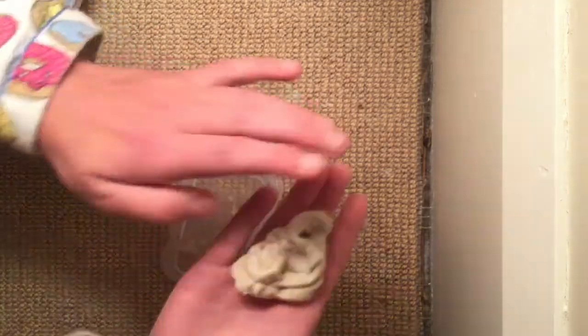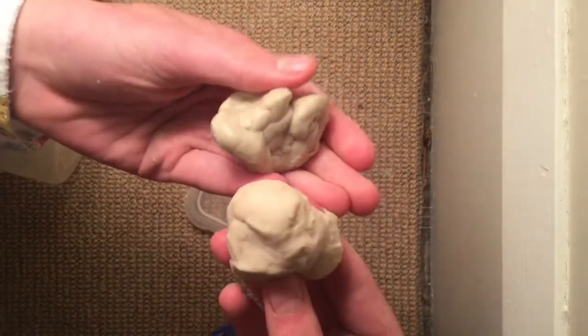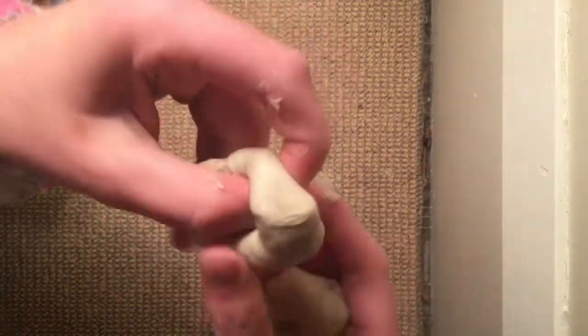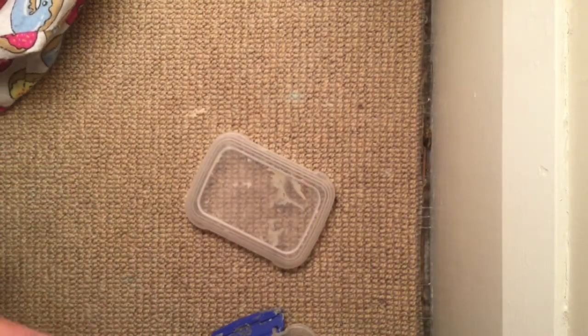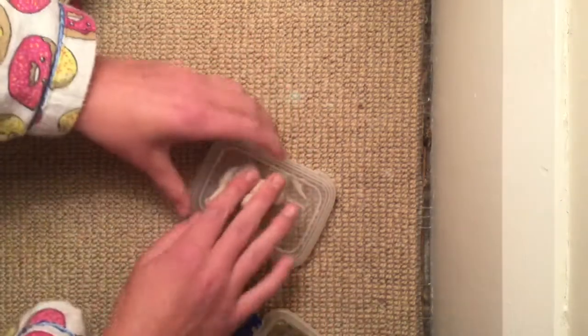I guess if I combine the two slimes it'll make a pretty cool slime. I just want to compare the two colours — I don't know which is which, but to me they kind of look like the same colour. There doesn't seem to be much difference. Maybe this one's a bit lighter. So I guess if I mix the two together I can make one big one — we may do that in a later video. This one's pretty cool, actually — makes a nice sound.